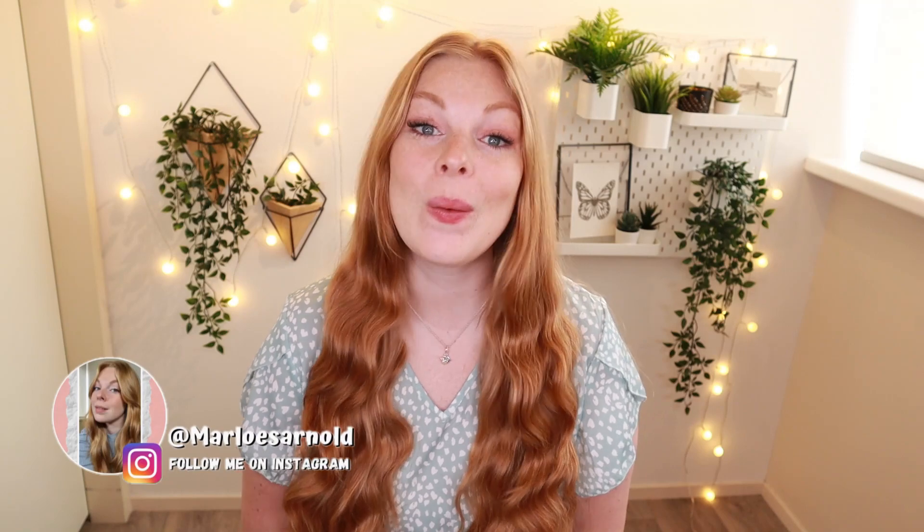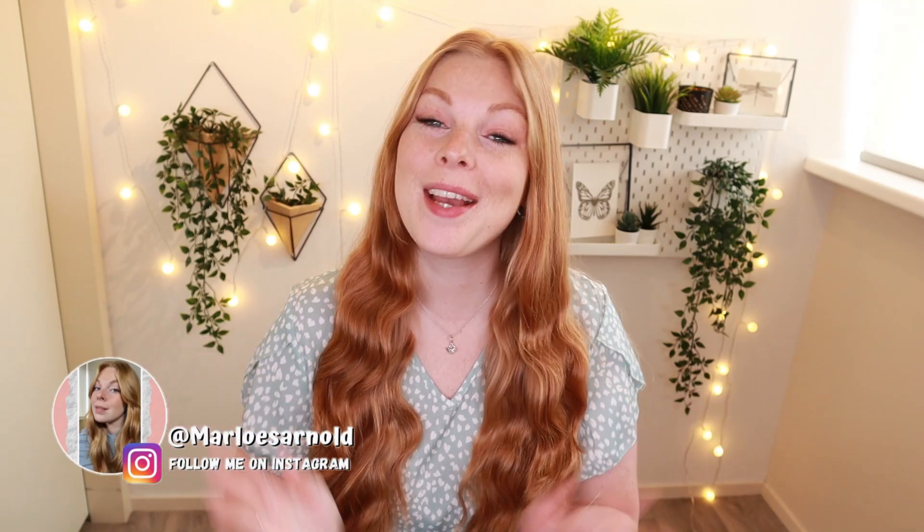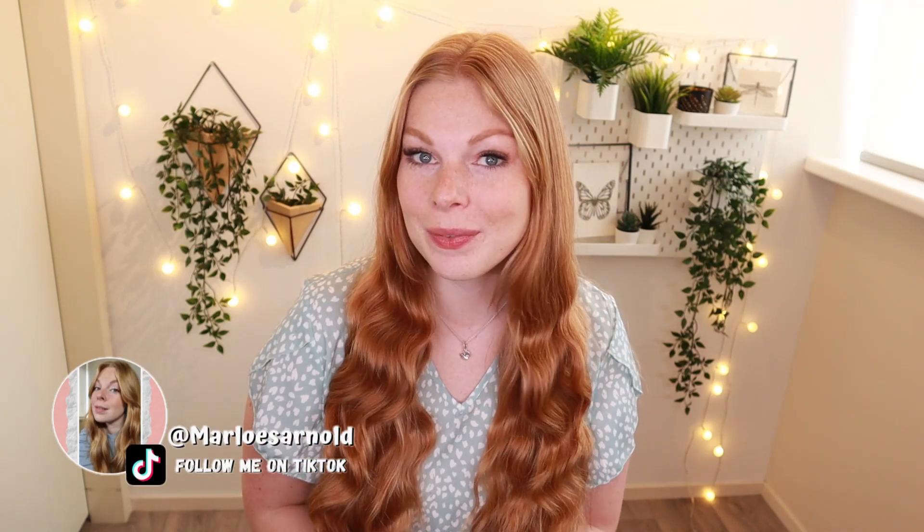Hi guys, welcome back to a brand new video — or if you have never seen my face before, hi, my name is Marluis and welcome to my channel. For today's video I am back with a spring try-on haul. I have a few different bags with some spring basics that I really wanted to share with you, and I picked up some stuff at Only store, Takko Fashion, C&A, and I also did my first ever purchase at Cider.